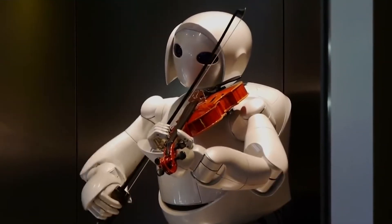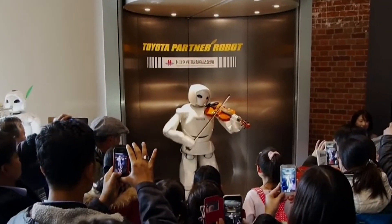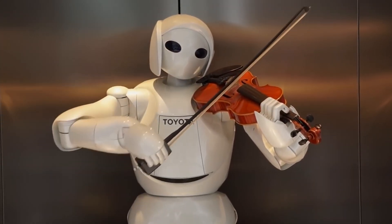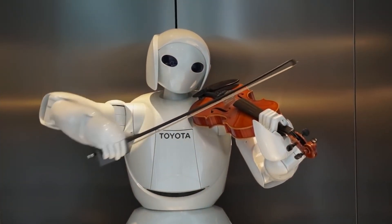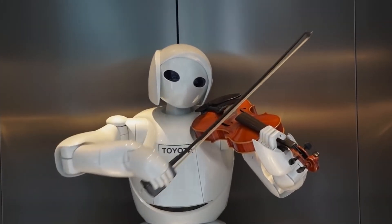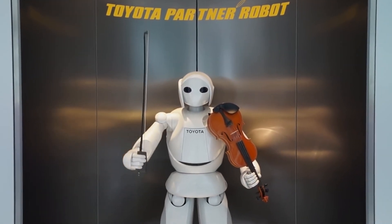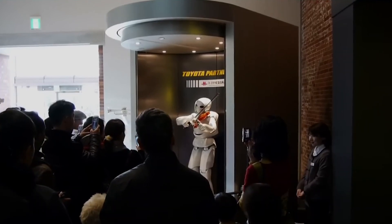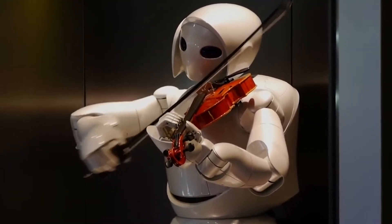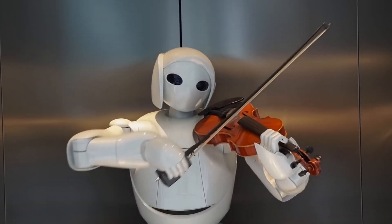Toyota Motor Corporation unveiled a humanoid robot capable of playing the violin alongside a group of musical robots. Standing 1.52 meters tall and weighing 56 kilograms, this android showcases impressive violin skills, effortlessly performing popular melodies like Pomp and Circumstance by Edward Elgar. Thanks to its 16 joints, the robot's mechanical hands handle the violin with virtuosity. Toyota representatives suggest potential uses in medical institutions and nursing homes for entertainment purposes, with engineers envisioning future roles in elderly care, household chores, child care, and medical assistance.